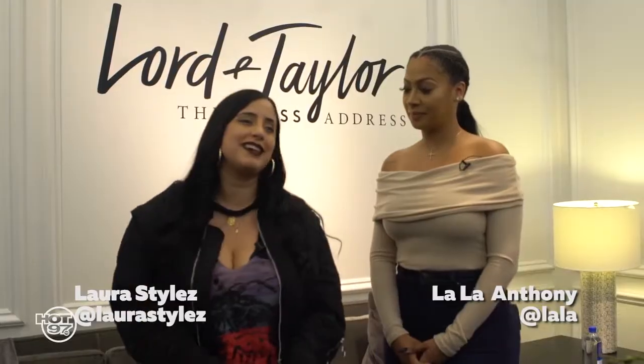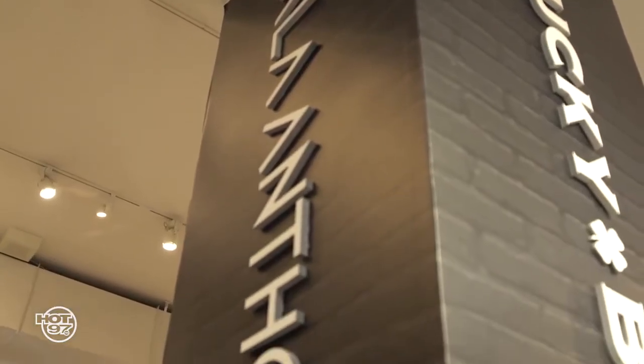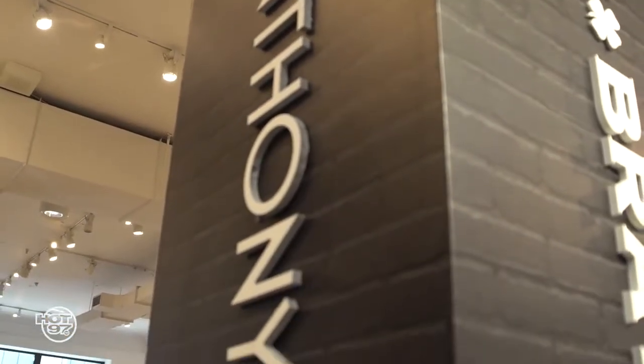Hi! We're over here at Lord & Taylor, I'm so excited. I'm Laura Stiles. I'm Lala Anthony. And Lord & Taylor is obviously where I sell my clothing line, the Lala Anthony collection.